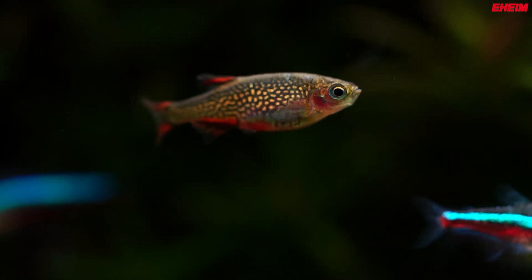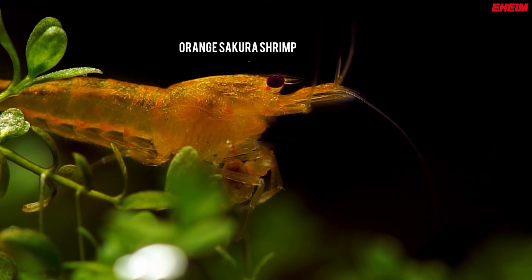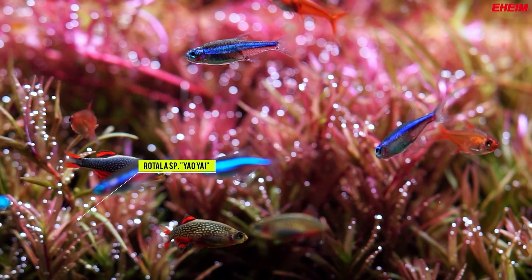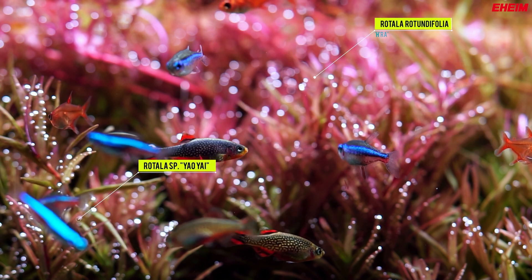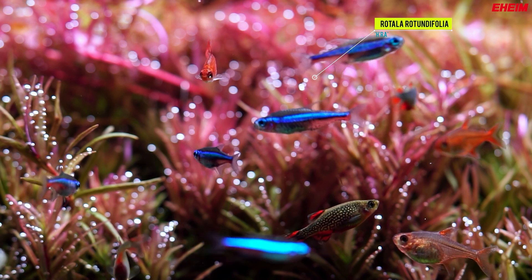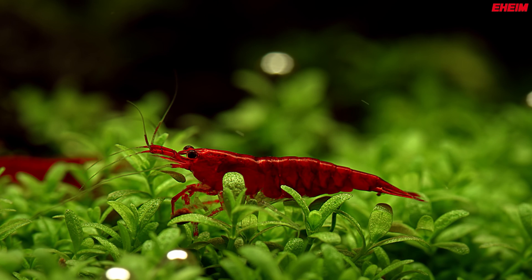Good lighting also encourages fish and other aquatic creatures to exhibit natural behaviors, creating a dynamic and engaging aquarium experience. When your aquarium is brightly and properly lit, it becomes easier to spot issues early, ensuring timely care and maintenance.